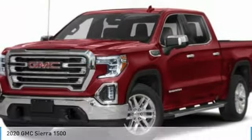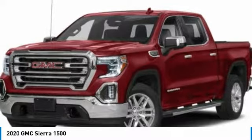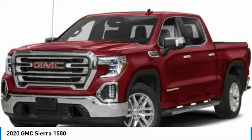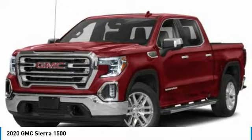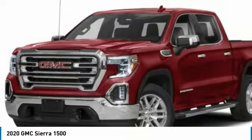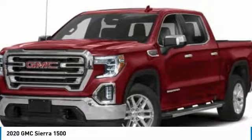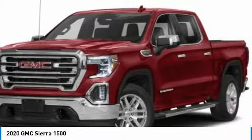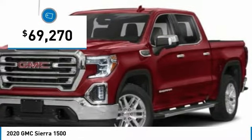Check out the 2020 Sierra 1500. The GMC Sierra is a full-size pickup with all the functionality you could expect. With multiple trim levels, the GMC Sierra provides a wide range of features for you to enjoy. Power and advanced technology can both be found in this fantastic truck, and it is priced below $70,000.